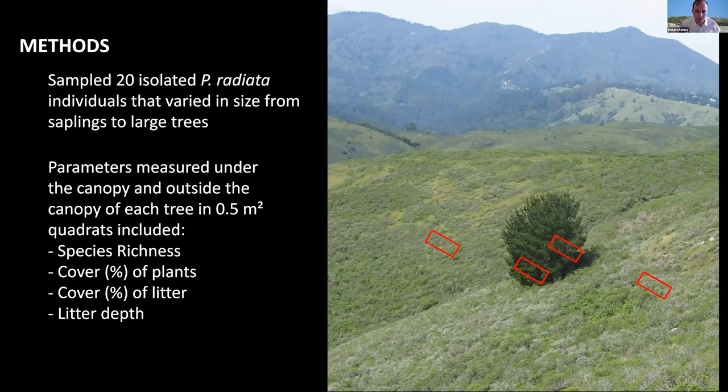In this study, we wanted to look at the impacts of Monterey Pine colonization on coastal scrub. We selected trees that varied in size from really small to the largest on the landscape. We sampled in half-meter square quadrats underneath on the downhill and uphill side of the tree in the scrub habitat, and in two frames outside of the influence of the tree. We collected data like species richness and cover by species, pine canopy coverage, and pine litter depth and coverage.